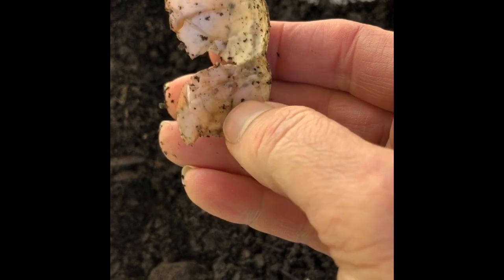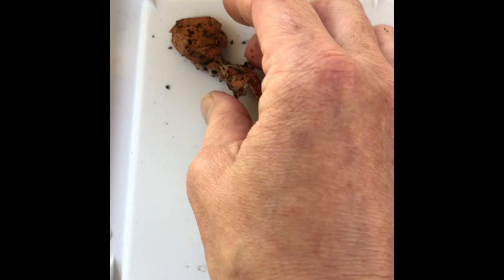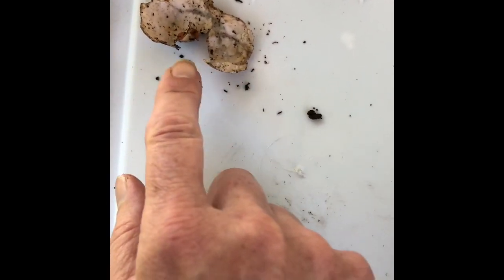It's even more broken than it was last week. I can open it up — you can still sort of see that it's an eggshell, but it's definitely broken into another piece.